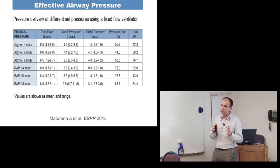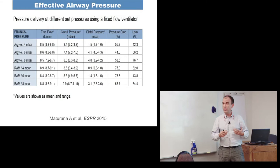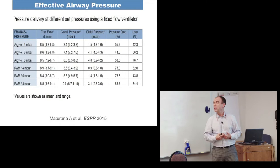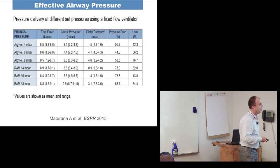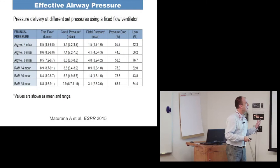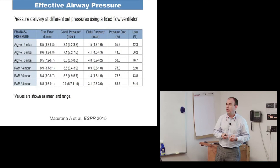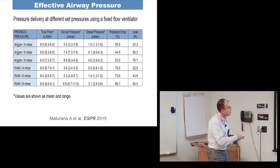Many times we extubate babies and not all of them fail — the failure rate is about 36-42% in the meta-analysis, so almost 60% do well — yet we're actually giving very tiny amounts of pressure. When one says 'let's put this baby on nasal CPAP with a certain amount of pressure,' I'm very concerned about what type of prongs we're using because that directly relates to how much true pressure is getting to the baby. I'm presenting this data at the ESPR meeting in Budapest.